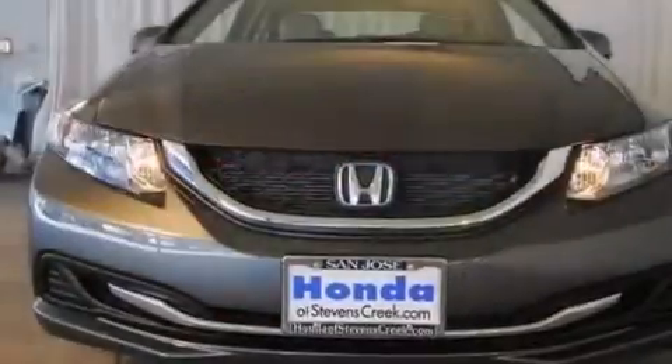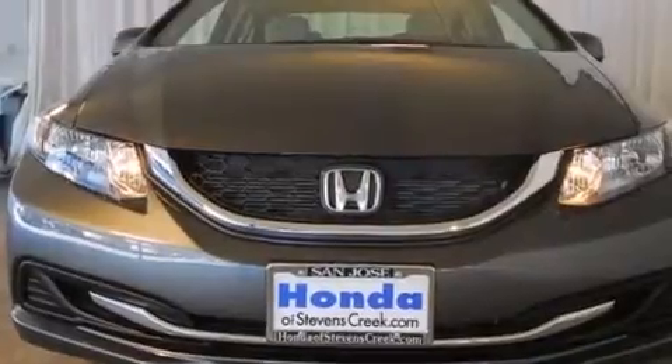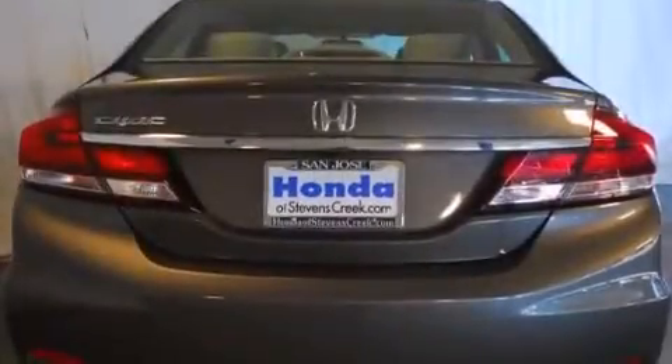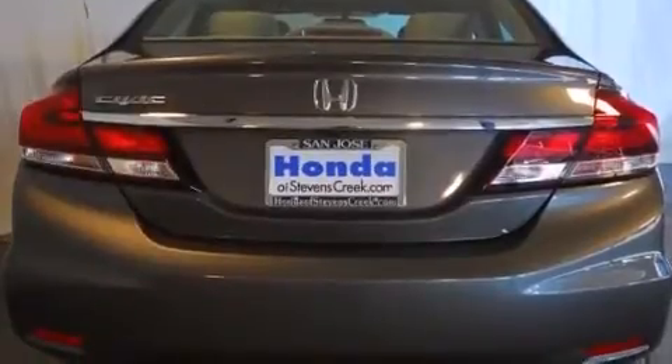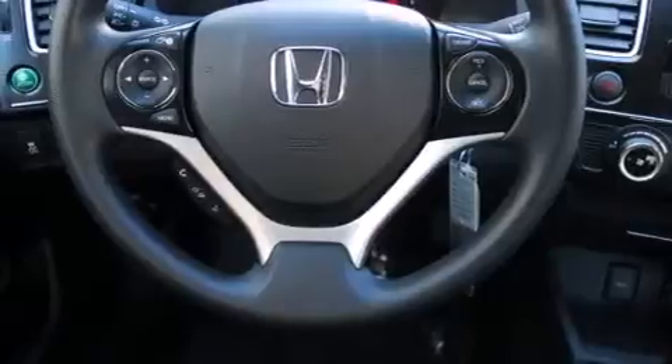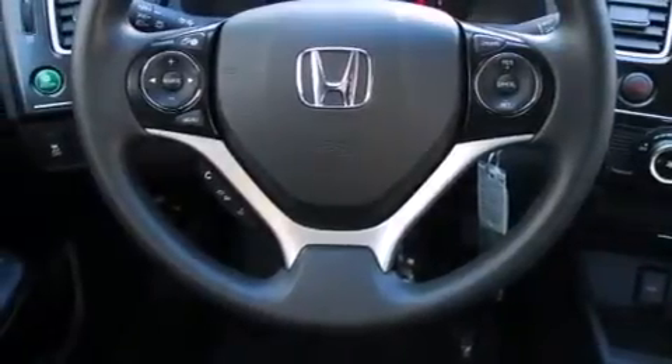All of the following features are included: air conditioning, cruise control, a rear window defroster, a CD player, front side impact airbags, a security system, traction control, an anti-lock braking system, a keyless entry system, and a rear view camera.